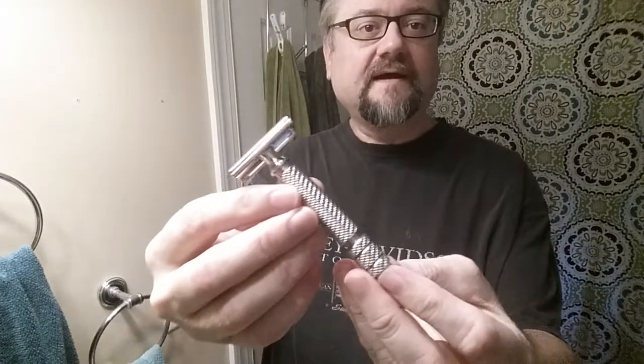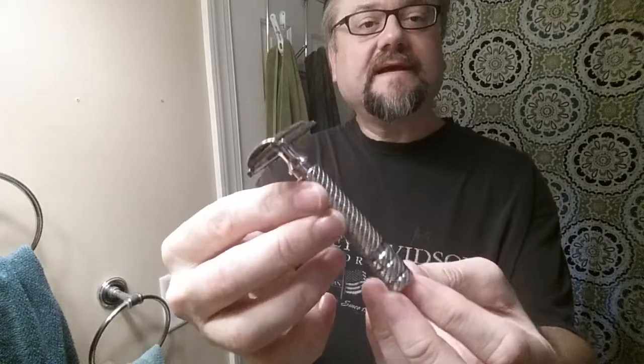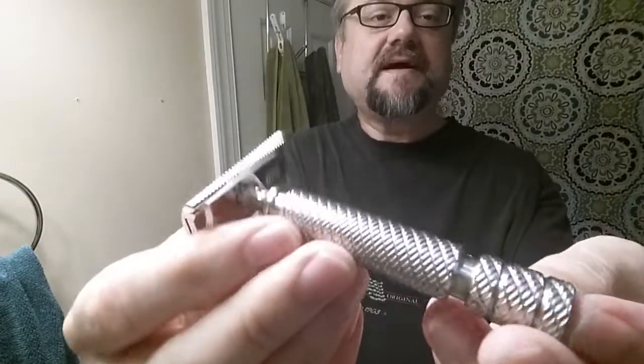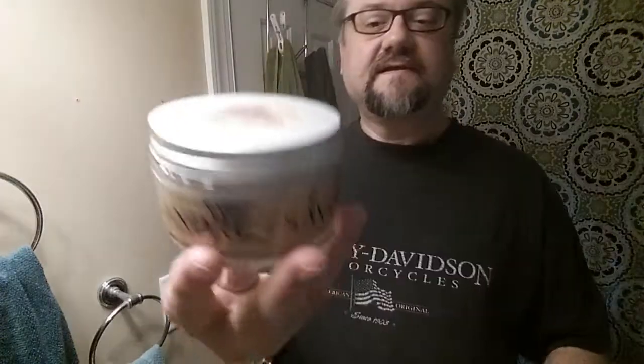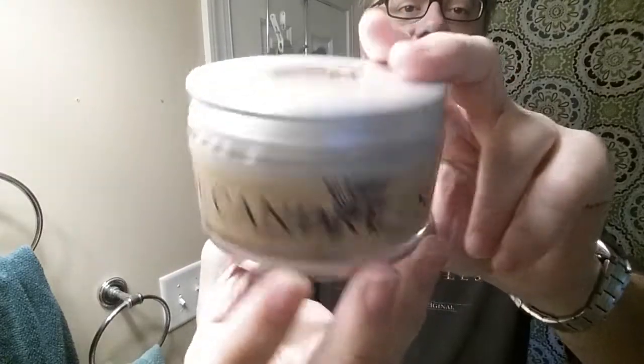This is my other WR2 Wolfman. This one has a nice polish to it and it's the aristocrat handle. My other WR2 that I just got in and used the other day is brushed, so this is the polished one. And of course we have the Martin de Candre soap — this is the vetiver scent. I've used it a few times and it almost looks like I haven't used it at all. Just a nice vetiver scent, kind of fresh. Not a heavy vetiver at all. Very plant-like.